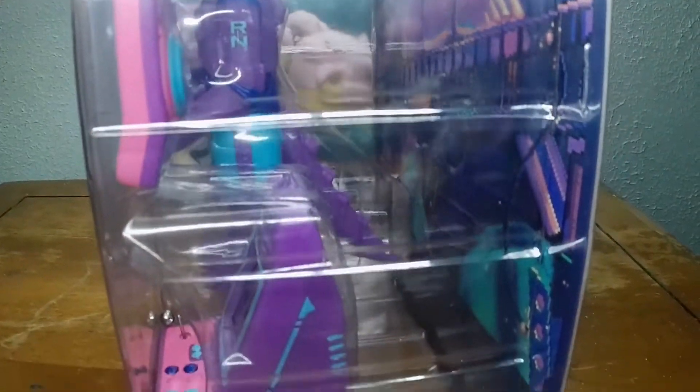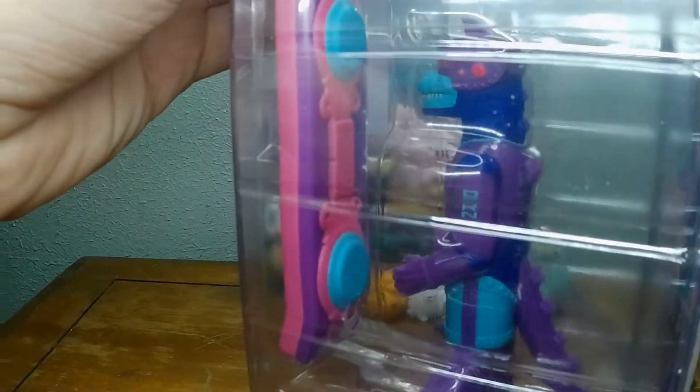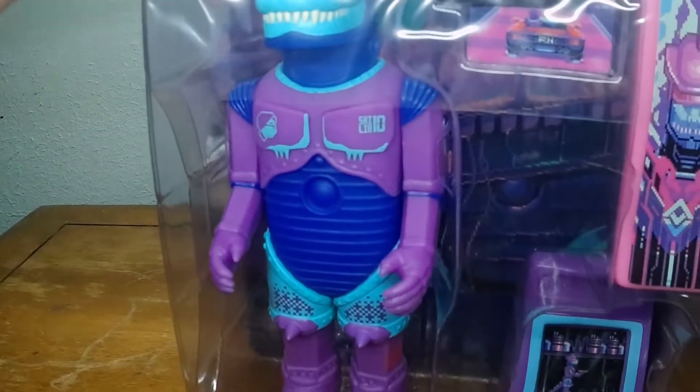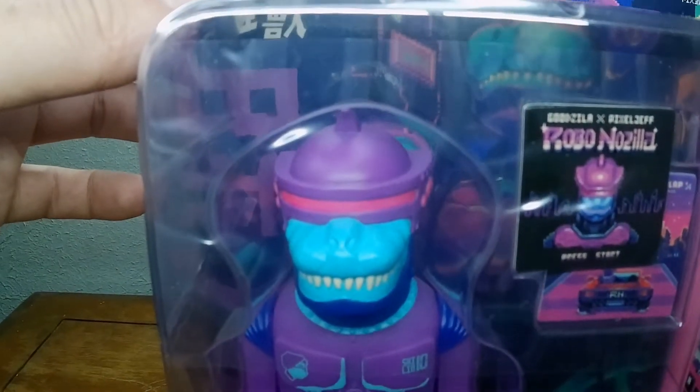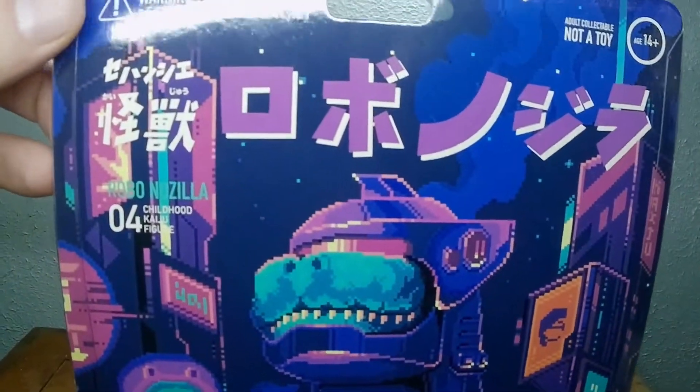Look at here — he's like a cyberpunk Godzilla. He has his own game, he has a hoverboard, he has his little outfit looking nice. There's his Godzilla tail back there. This is a pretty sweet toy here.